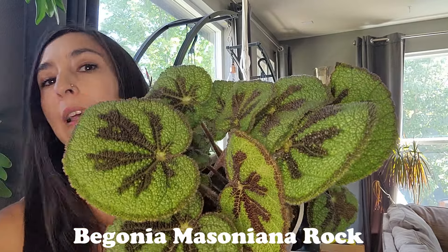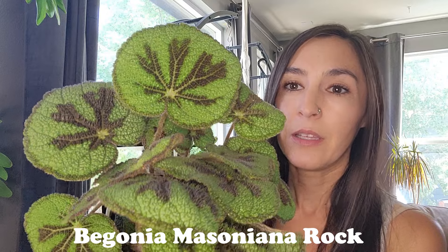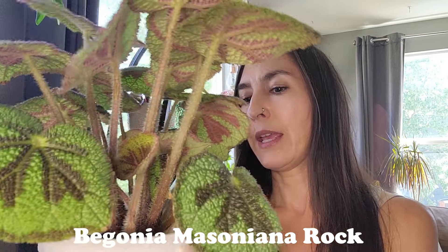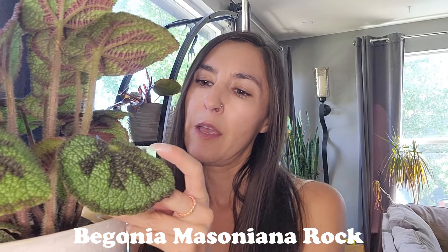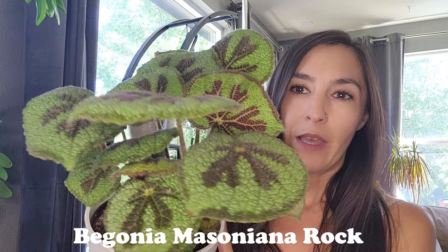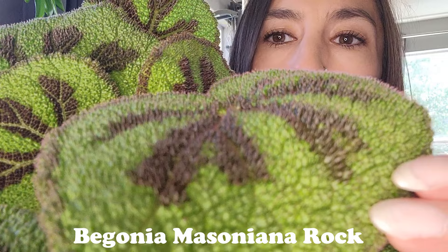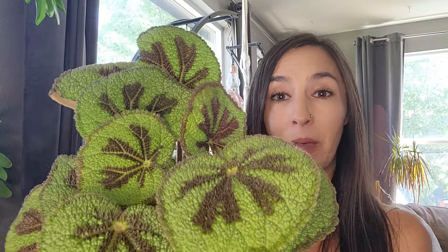However, I did find something at Lowe's today and as soon as I saw it I knew it was coming home with me. Look at how absolutely gorgeous — I can't believe it. Beautiful begonia! As soon as I saw it I knew it was coming home. It's in this self-watering pot and it's a Begonia masoniana rocinha — I'll put the full name on the screen. I absolutely love the textured leaves, they look so textured and alien-like.